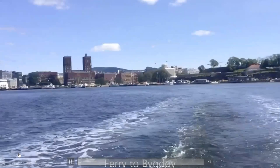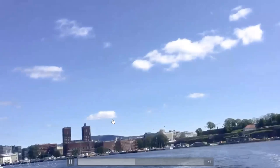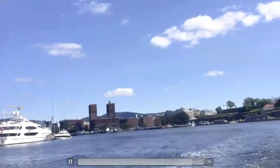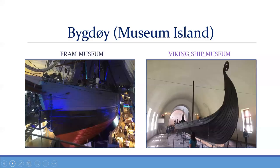Museum Island is not actually an island — it's a peninsula, but it's commonly called Museum Island. It contains five museums, including the Fram Museum, which contains the massive polar exploration ship the Fram from the early 20th century, and also the Viking Ship Museum.